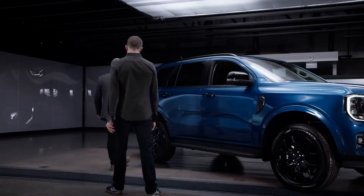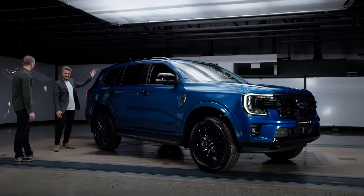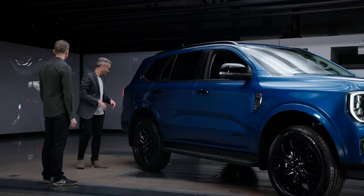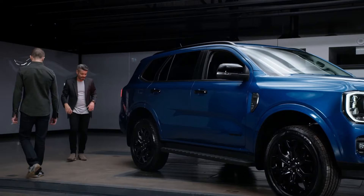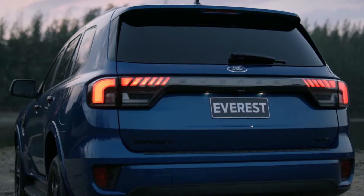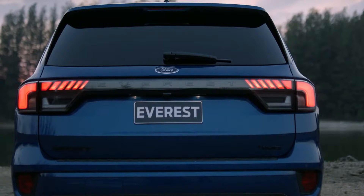On the rear of the vehicle, we've got this nice swelling emphasising the new proportion given by the increased track. We've also increased the angle of the rear glass and the pillar, and increased the size of the rear window to give more light into the third row and emphasise the increased luggage capacity. To emphasise the width and more capable stance, we've got a beautiful integrated full-width LED tail lamp graphic. It looks absolutely stunning.